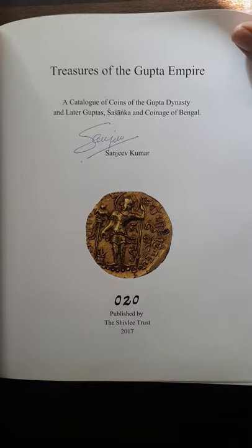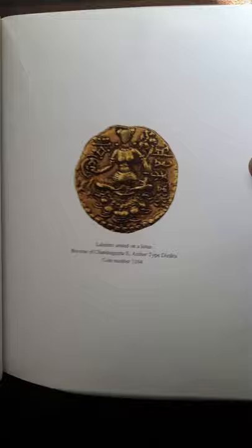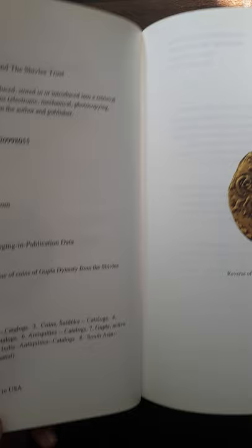We have 'Treasures of Gupta Empire' signed by Sanjeev Kumar, published in 2017. On the reverse of the coin you can see a goddess deity sitting, and the publication details show it was published in 2017 and catalogued in the Library of Congress.